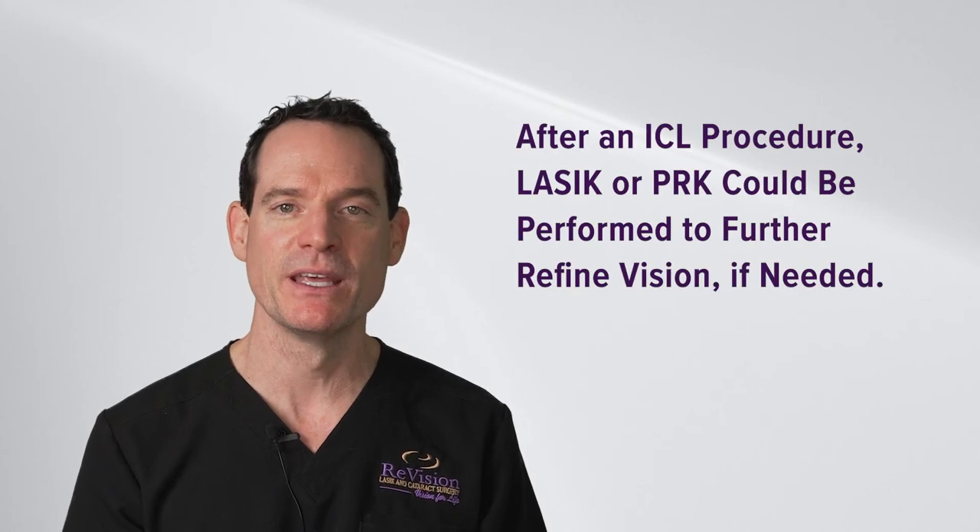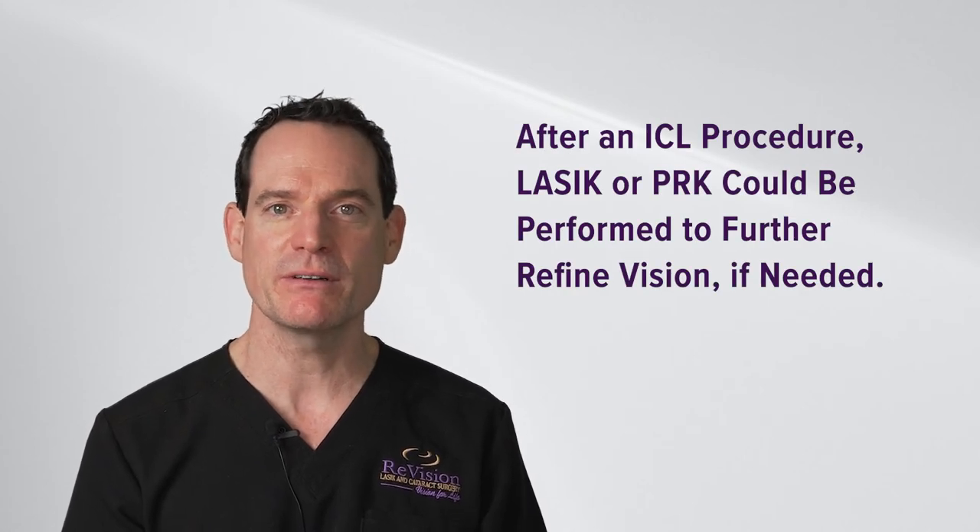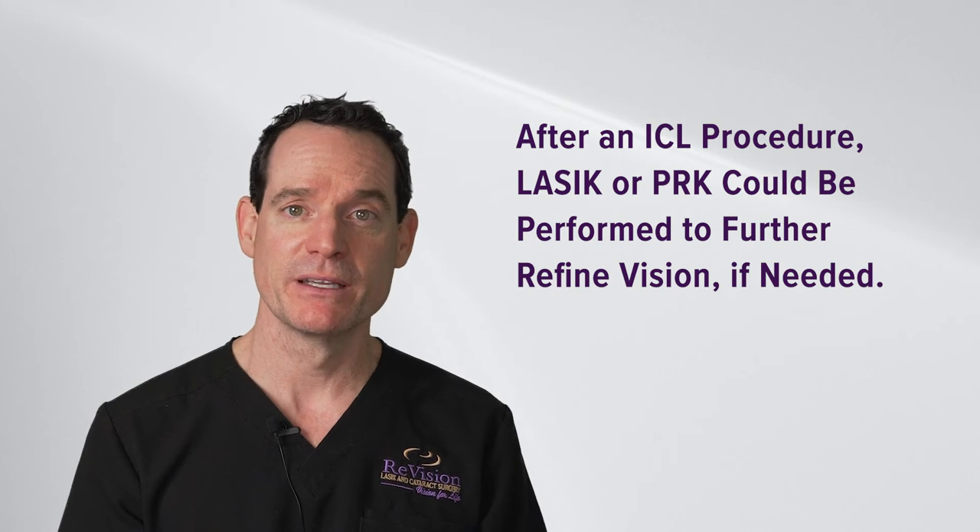After you have an ICL procedure, you may have a little bit of residual refractive error or prescription, meaning nearsightedness or astigmatism. If that's blurring your vision, LASIK can then be performed. You may have been told you weren't a good LASIK candidate, but that was mostly because your prescription was too high. The prescription amount after ICL would be very small, and LASIK or PRK could typically be performed very safely to sharpen the vision further.